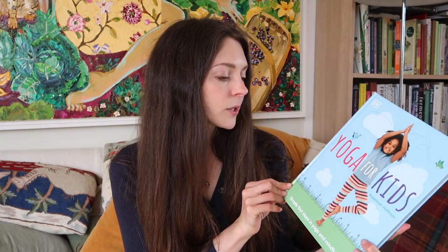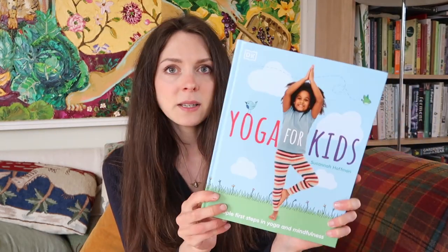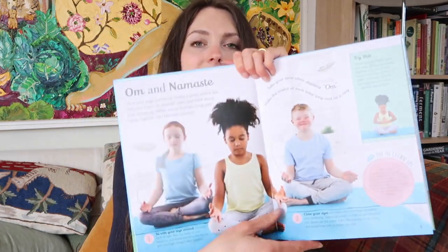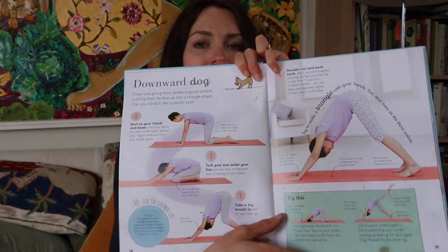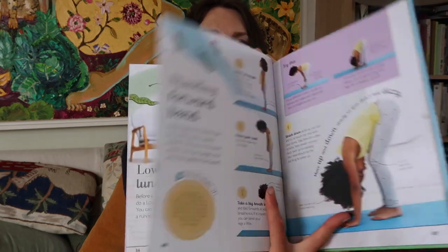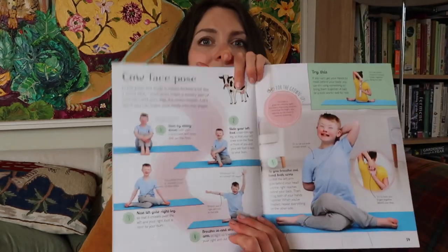Rupert loves yoga — he is obsessed with it — and Toby is getting quite into it too. I saw this book on the discount website and grabbed it. It's the DK Yoga for Kids by Susanna Hoffman. We already have a board book yoga book which is brilliant, but this one is a little more detailed and gives you all the different poses. I also love that this series is really diverse — it shows children of all different colours, and children with disabilities as well, which is really fantastic. I really recommend this.